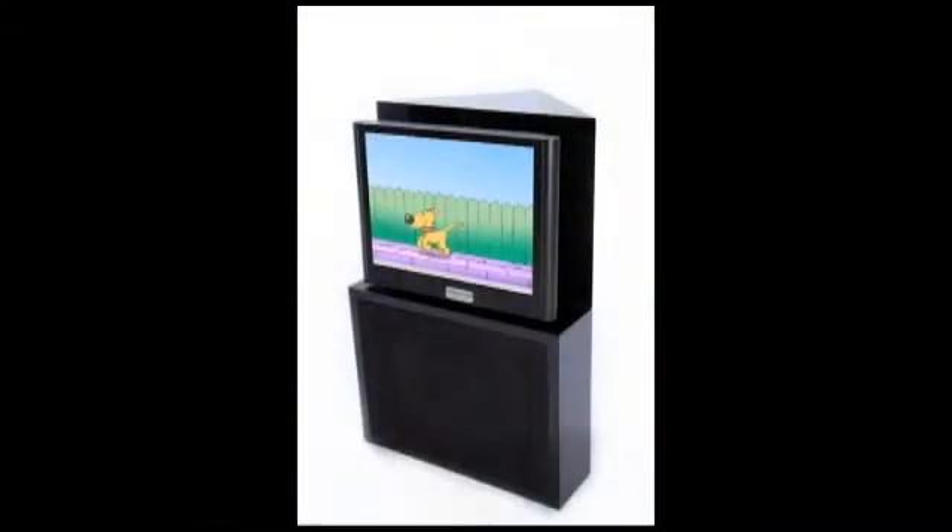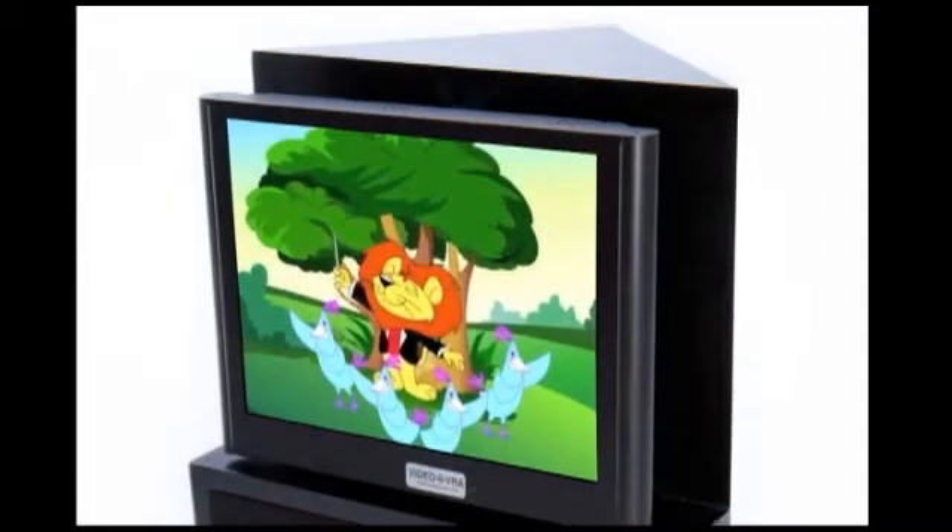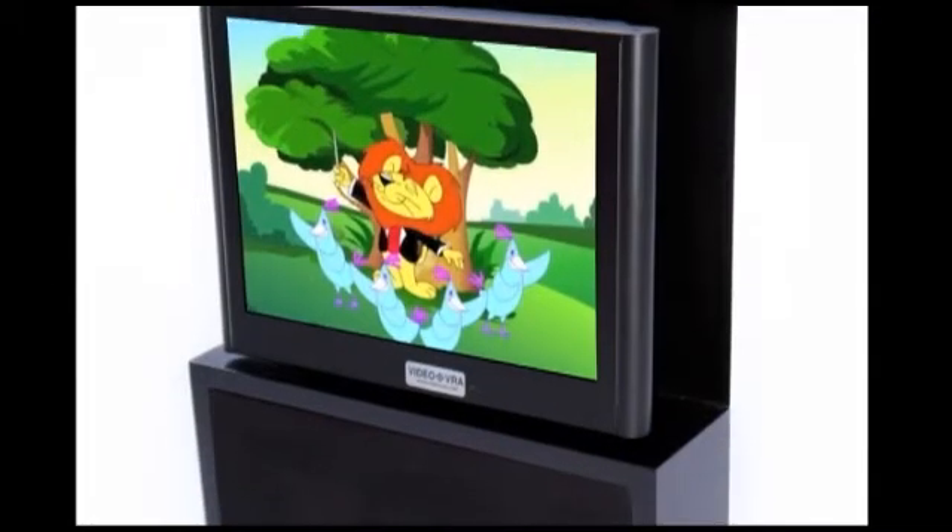The Video VRA monitor can be tilted up or down or side to side to aim the display toward the child for the best response. The built-in 8-inch JBL wide-range loudspeaker produces over 90 dB SPL in accordance with ANSI S3.6 2010 standards for a smooth and even frequency response.